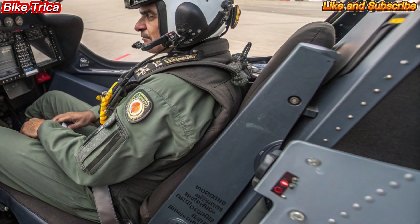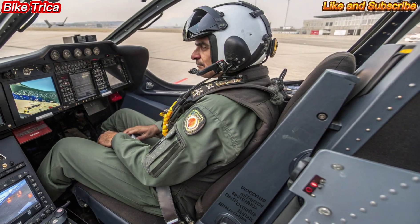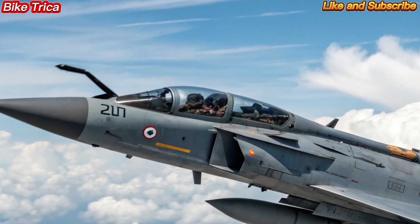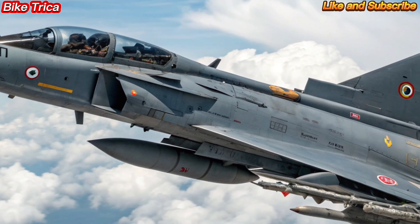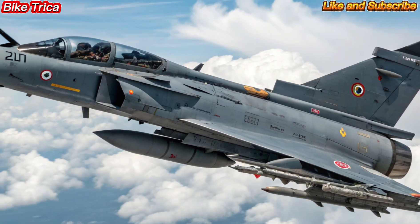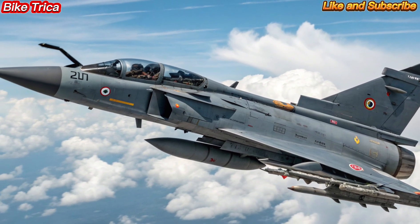With its extended fuselage, advanced cockpit, and larger fuel capacity, the Tejas MK2 is built for longer range missions. Its high agility, stealth features, and digital fly-by-wire system ensure top-notch performance in modern aerial combat scenarios.